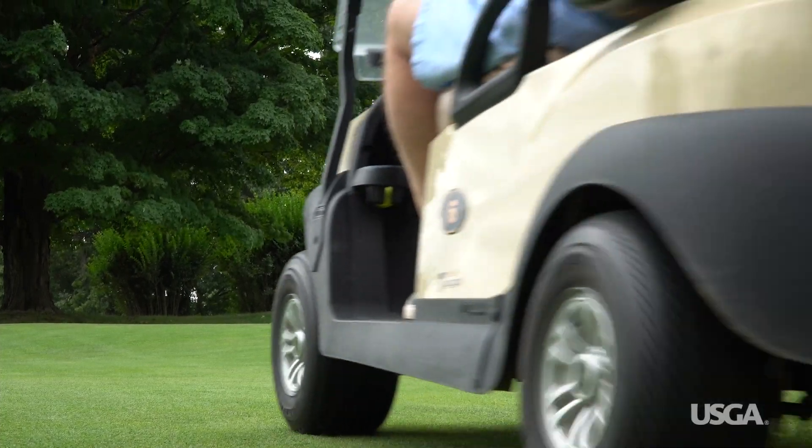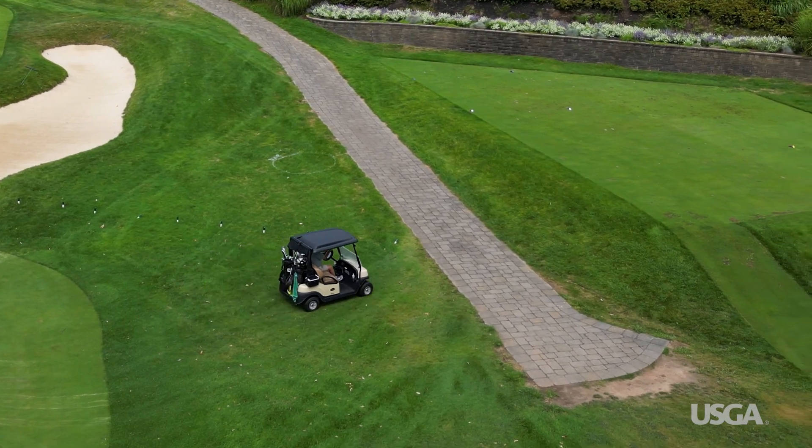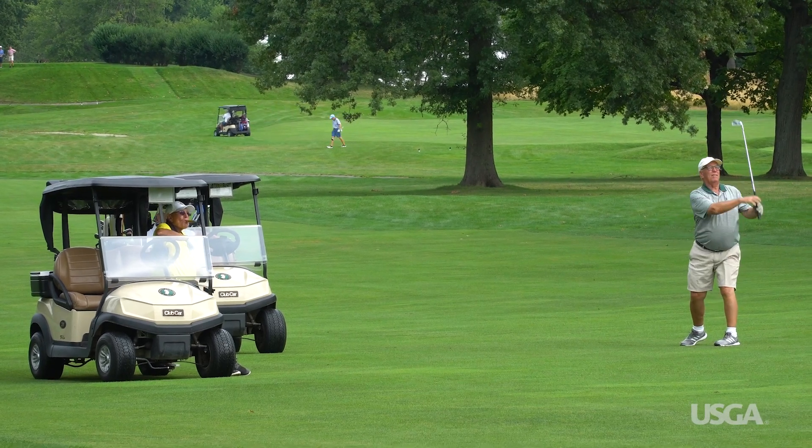When it comes to driving a golf cart, a little common sense goes a long way. Driving carefully and following cart rules helps keep the course in great shape and makes for a more enjoyable experience for everyone who follows in your tracks.